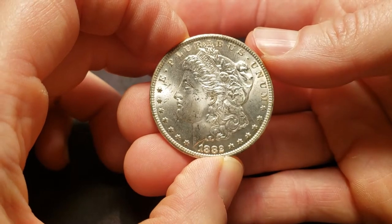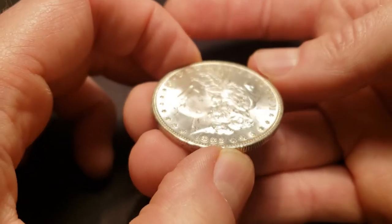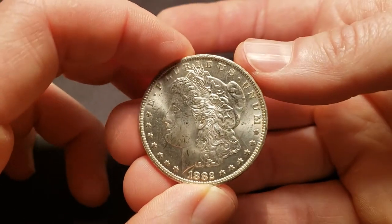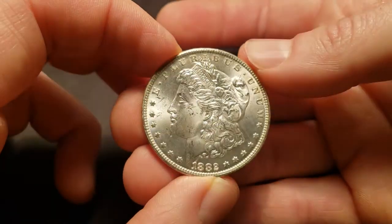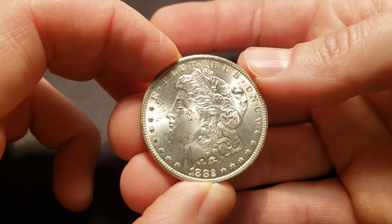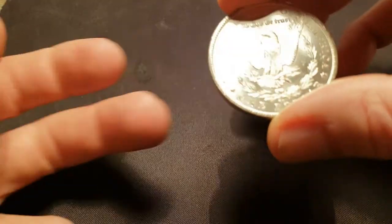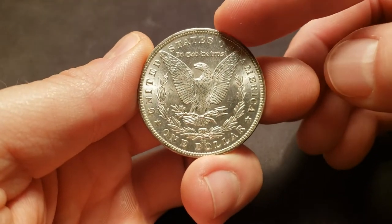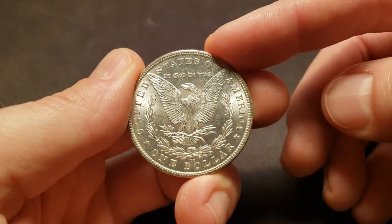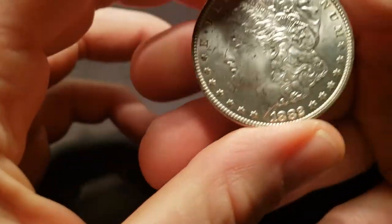Next, we've got the 1882 CC Morgan. I think it's an MS64 solid 4, shot at 5. I think if it were any other mint mark it would be a 5, but lately I feel like they are just a little bit more strict on Morgans that are Carson City mint. So, MS64, shot at 5 on this one.